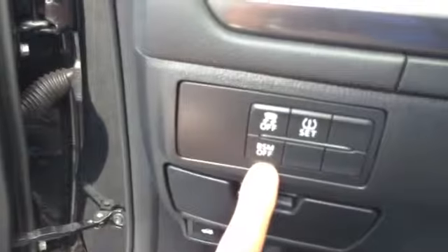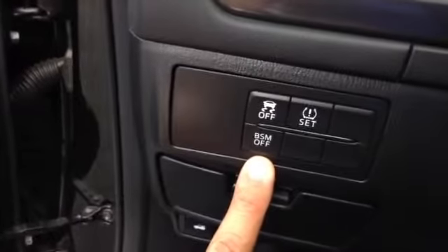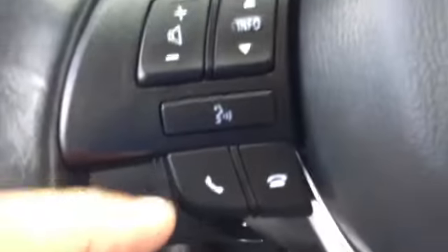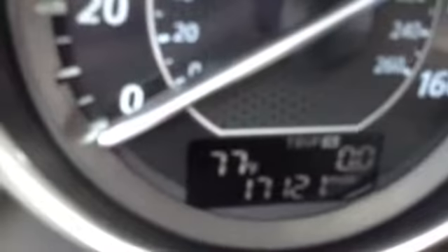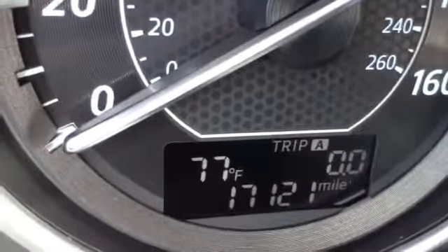Blindside monitoring — so if a car comes up alongside you, it'll indicate it and let you know. Radio controls, phone, and cruise controls on the steering wheel. Beautiful gauges, easy to see, outside temperature, and current mileage.